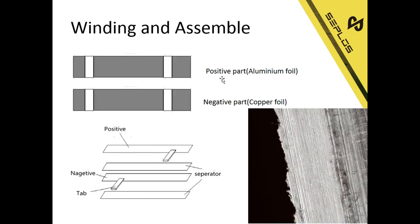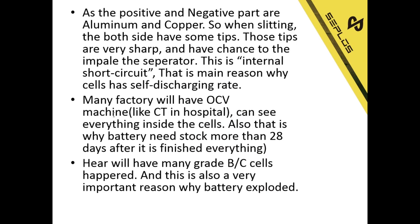When we cut the aluminum foil and copper foil, both sides have very sharp tips. When we put them together and separate them with a separator, those sharp tips can cut through the separator, causing an inner short circuit. For this reason, many factories use an OCT machine — like a CT scan in a hospital — which lets them see everything inside the cells.